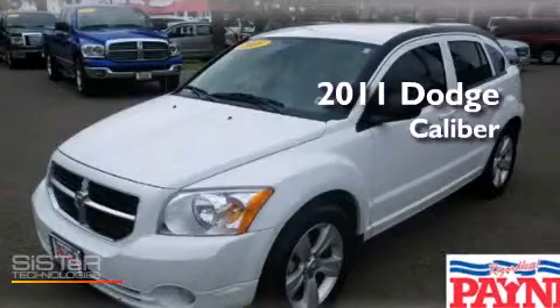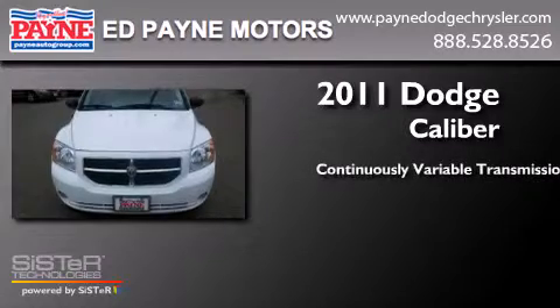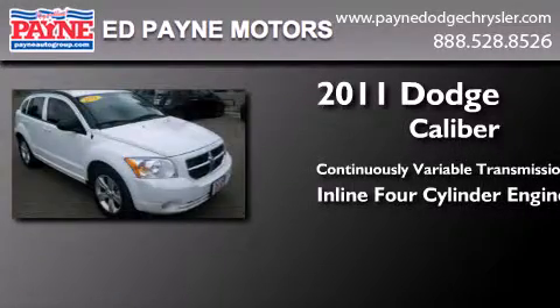This is a 2011 Dodge Caliber. This compact has a continuously variable transmission and an inline 4-cylinder engine.